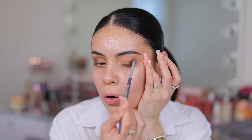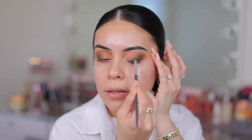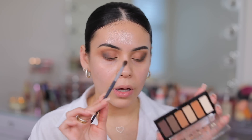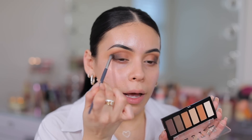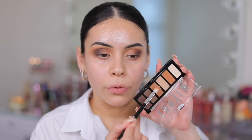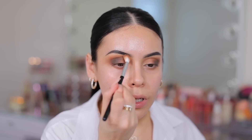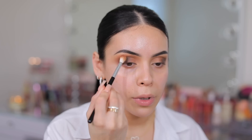They're nice because they're pigmented, but also buildable, and they blend really nicely too. I am tapping so lightly into my brush, and these colors are very pigmented, so I'm building them up gradually. I'm adding a little bit more of the transition shades — they're very similar, but one is a little bit darker. They both have a warm orangey undertone which I want to keep, so I'm adding that back in my crease to help blend everything out. I love a good warm transition.